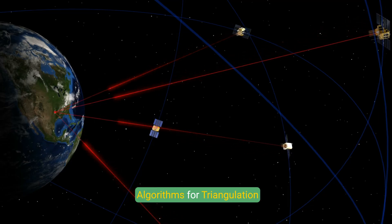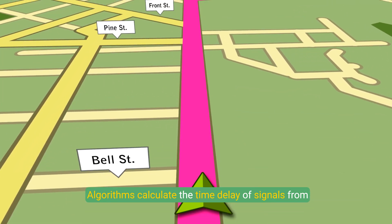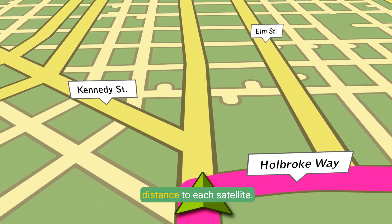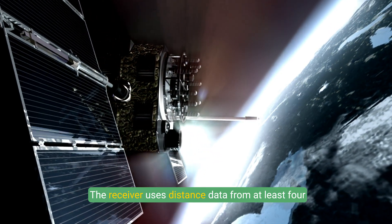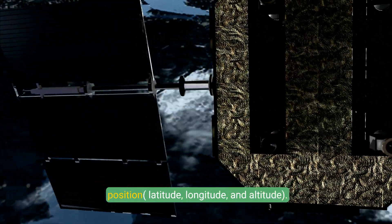Algorithms for Triangulation: Algorithms calculate the time delay of signals from satellites to the receiver, determining the distance to each satellite. The receiver uses distance data from at least four satellites to compute a precise three-dimensional position — latitude, longitude, and altitude.